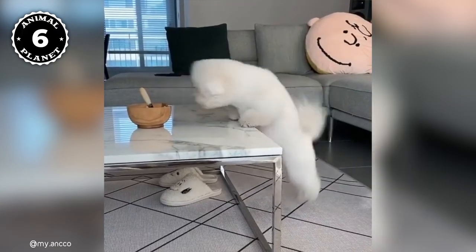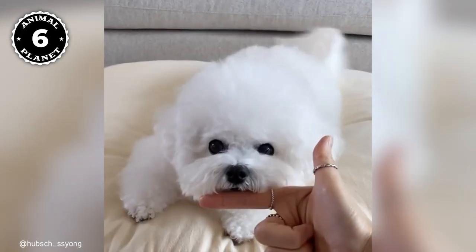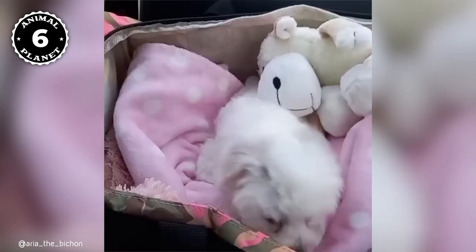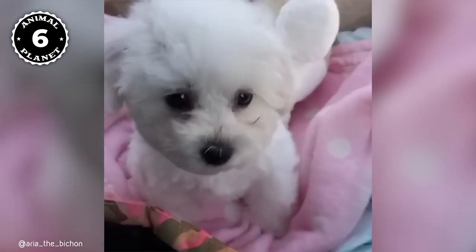Bichons were bred to be companion dogs. As the owners became bigger and more powerful, the dogs they owned needed to become smaller and less of a threat, which is why small breeds were so popular. Bichons are also hypoallergenic, which makes them the perfect pet for those with allergies. Be prepared to spend about a thousand dollars on grooming, because those cotton-looking coats that Bichons have require a lot of attention.